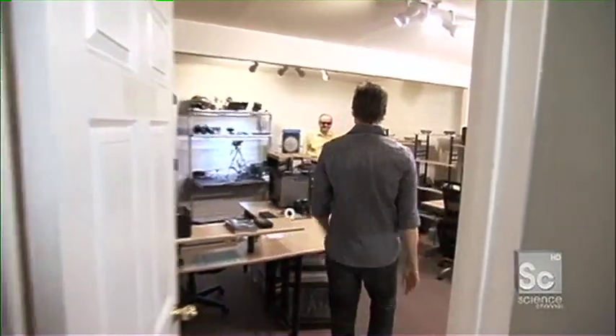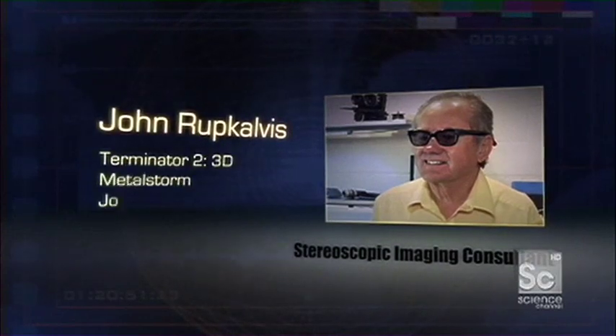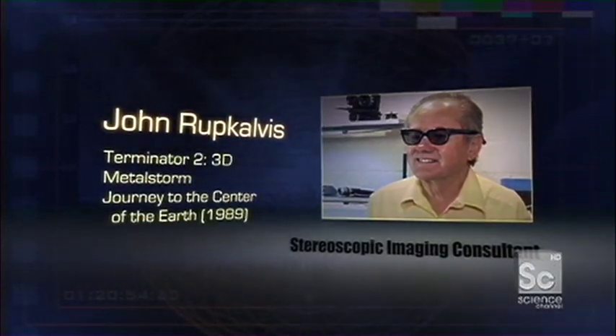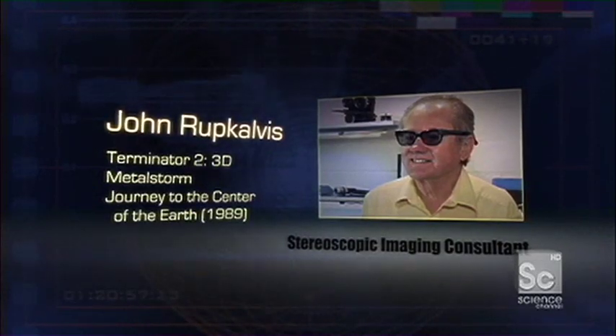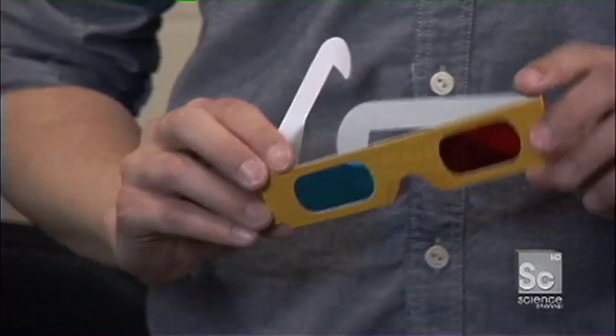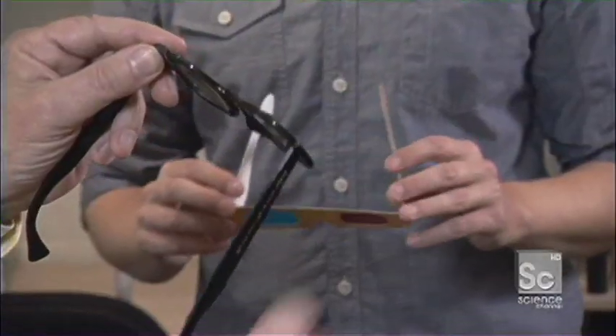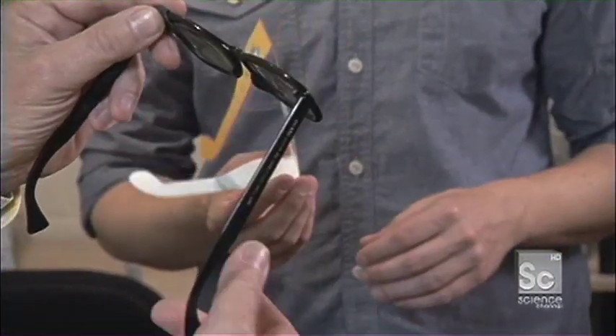For answers, we turn to a legend in his field, John Rupkalvis. He's Stereoscope's in-house guru, and he's been inventing and improving 3D technology for over 50 years. Are you wearing 3D glasses right now? As a matter of fact, these are 3D glasses — from the 1950s. Those are called anaglyph glasses. Just like here we're using color encoding, here we're using what they call polarization. There are many different kinds of 3D glasses; these are just a couple of examples.